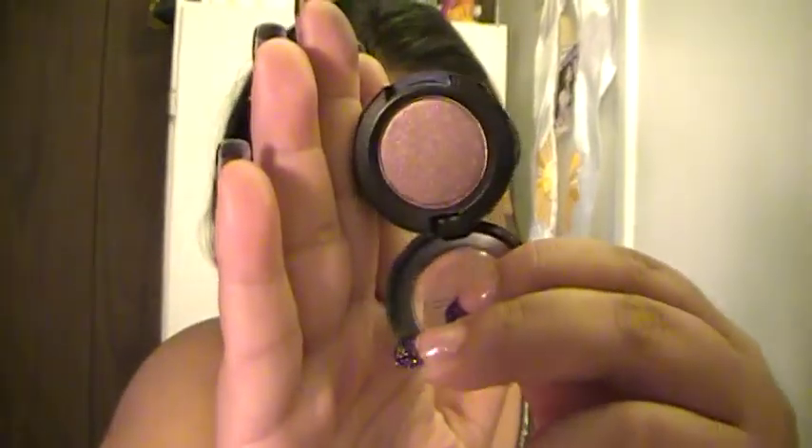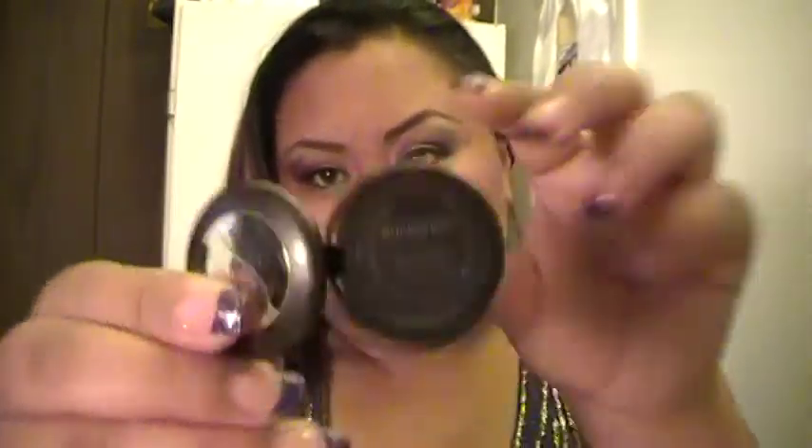The next color is Buckwheat, and it's a really pretty shimmery brown. I've been looking for a really pretty brown color that actually comes off brown instead of a light brown or something that doesn't read as a true brown.